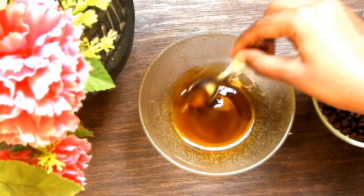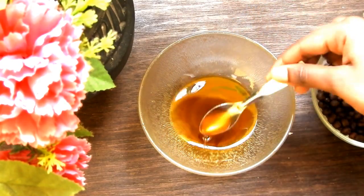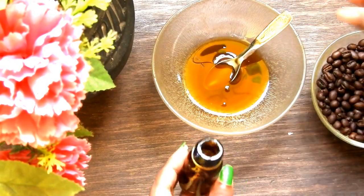Mix it well and transfer it to a dropper bottle.